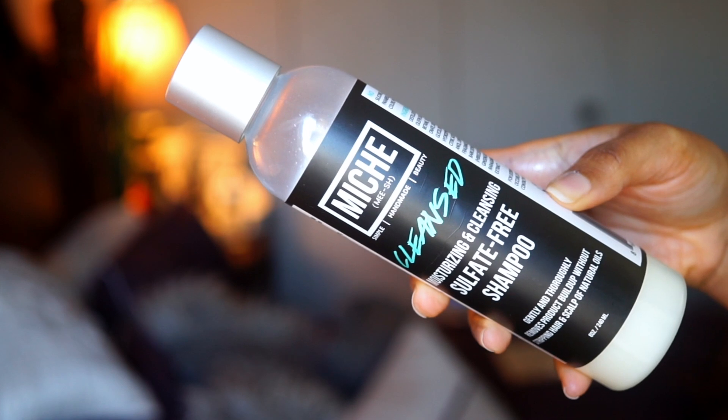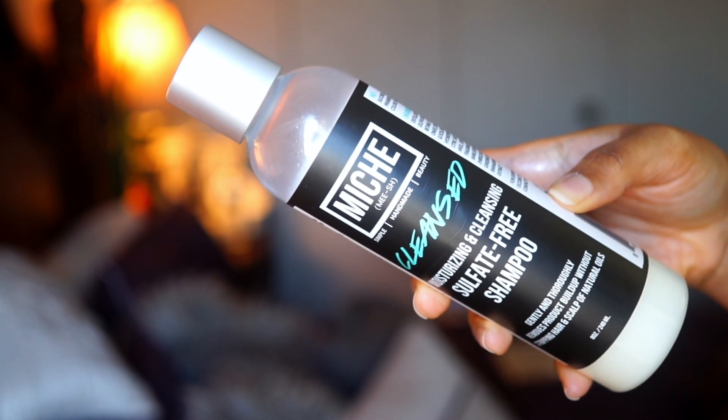Moving on to shampoos. I like to use two different types of shampoos — a more moisturizing shampoo that I use weekly, and a more clarifying shampoo that I use monthly. As far as my more moisturizing shampoo, I've been loving the Miche Cleanse Moisturizing and Cleansing Sulfate-Free Shampoo. It gives your hair moisture, so when you apply it you definitely feel your hair feels soft and moisturized, but then when you rinse it out — especially after that second lather — you can tell that your hair and scalp is clean. I love that because with high porosity hair, I tend to use heavier products with lots of oils, butters, and even waxes, so I need something that's going to cleanse.